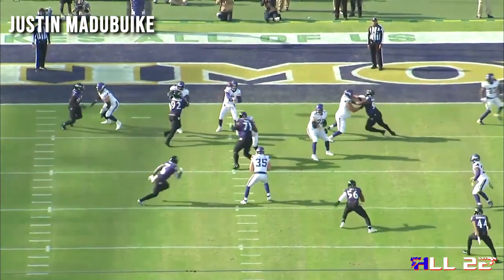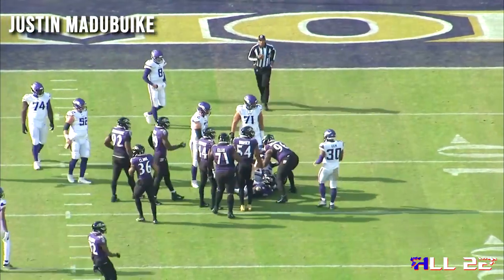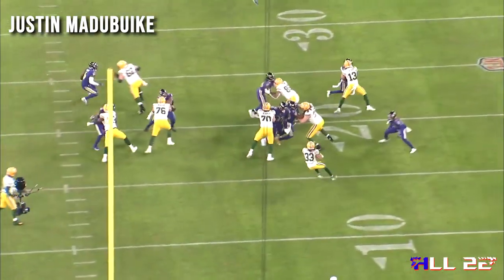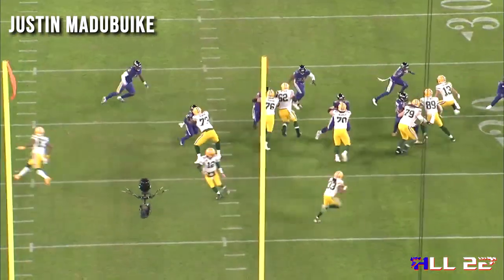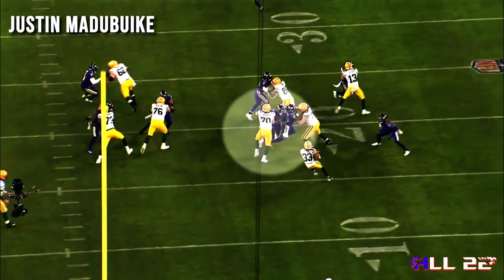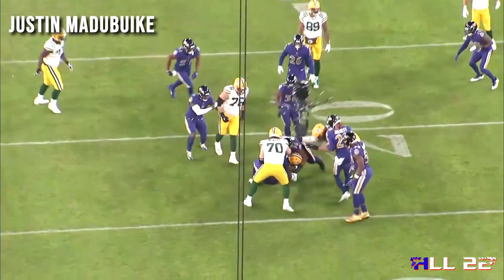One area he does not need to improve on at all — just maintain his current level of absolute dominance — is run schemes at him, specifically zone schemes against the Packers later on in the season. He just controls people. He's able to two-gap stuff. He's able to get his head into the gap where the right guard's trying to go. This is two-gap technique — just beat the head. And then once he sees the running back cut it back, he's able to get his head back into the gap and make the tackle on the running back pretty much by himself.